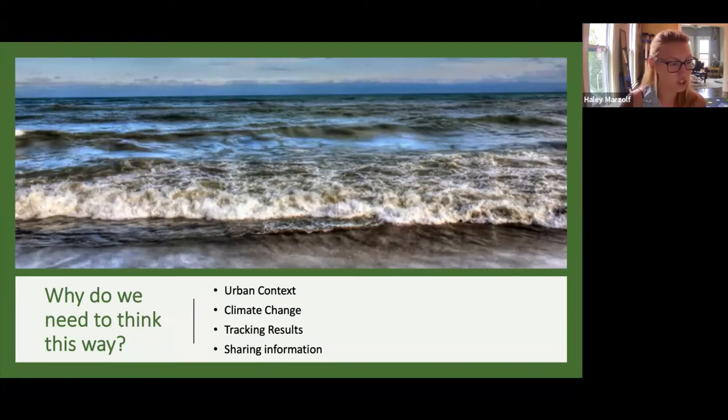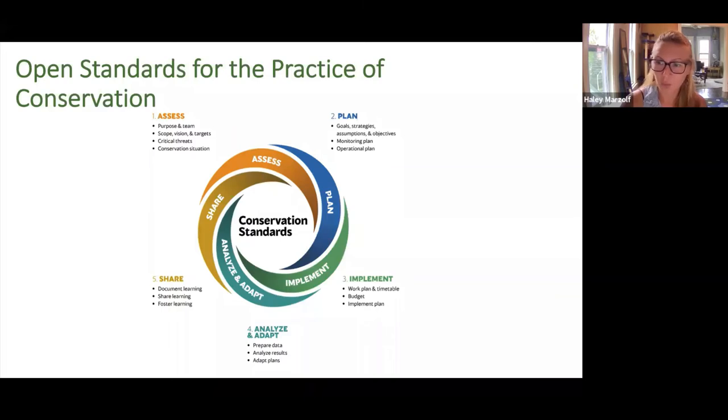So how did we do all of this? We used a framework called the Open Standards for the Practice of Conservation to create our plan — often shortened to just the conservation standards or the open standards. The conservation standards were developed by the Conservation Measures Partnership, a group of conservation professionals who wanted to pool their expertise to improve the practice of conservation and make it easier to do this work in the world we live in today.